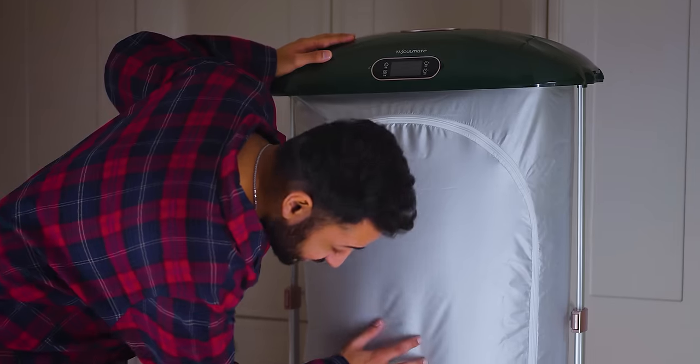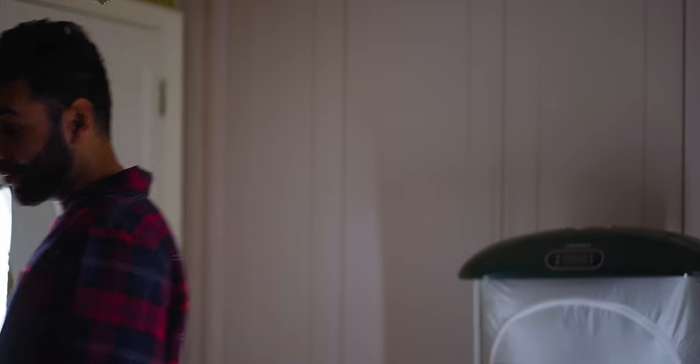Quick check in on the ironing — it's still in progress, but it looks very promising by how inflated this bag is. It has warmed the entire room up.